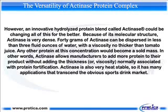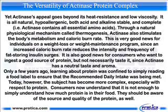Actinase is also very heat-stable, so it has many applications that transcend the obvious sports drink market. Yet actinase's appeal goes beyond its heat resistance and low viscosity. It is all-natural, hypoallergenic, both acid and alkaline stable, and complete — that is, actinase contains all essential amino acids. Through a natural physiological mechanism called thermogenesis, actinase also stimulates the body's metabolism and caloric burn rate. This is very good news for individuals on a weight loss or weight maintenance program, since an increased caloric burn rate reduces the intensity and frequency of fat storage during insulin surges. It is also good news for consumers who want to ingest a good source of protein but not necessarily taste it, since actinase has a neutral taste and aroma.